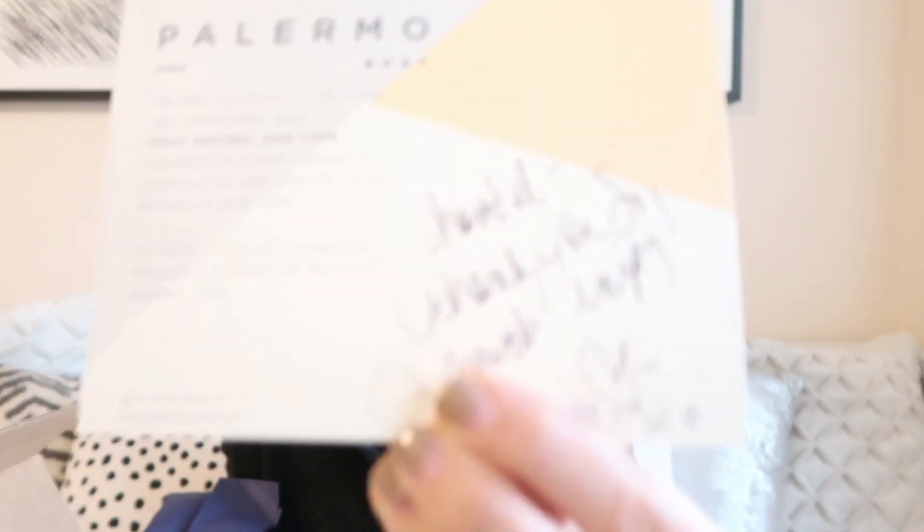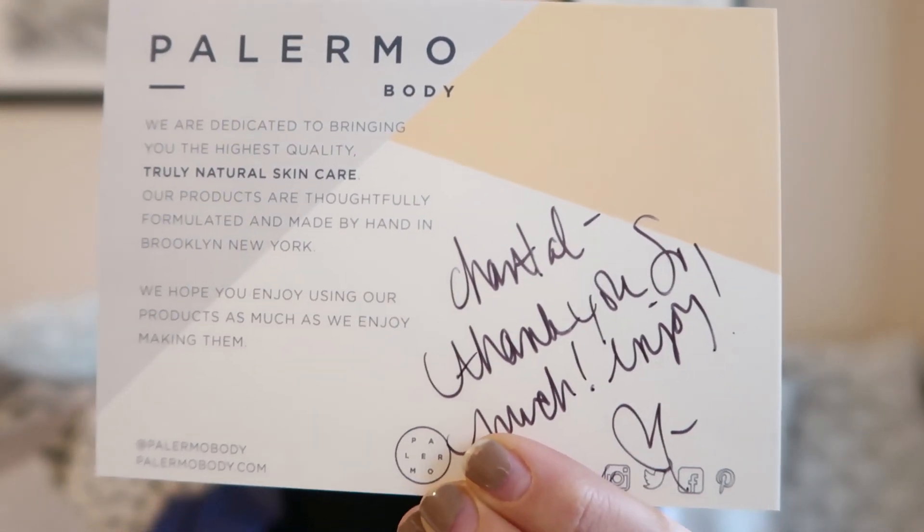And then the postcard — that's really cute — it's actually personalized. What a nice touch. It says, 'Ms. Chantal, thank you so much and enjoy.' And the Palermo Body card says, 'We are dedicated to bringing you the highest quality, truly natural skincare. Our products are thoughtfully formulated, made by hand in Brooklyn, New York.'